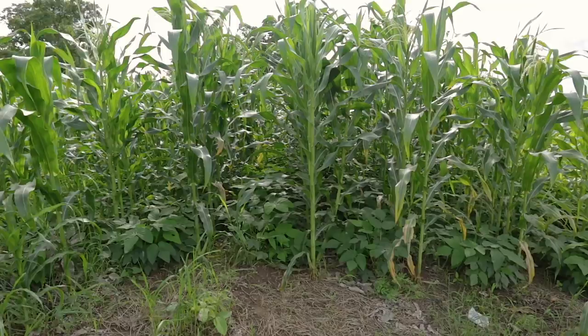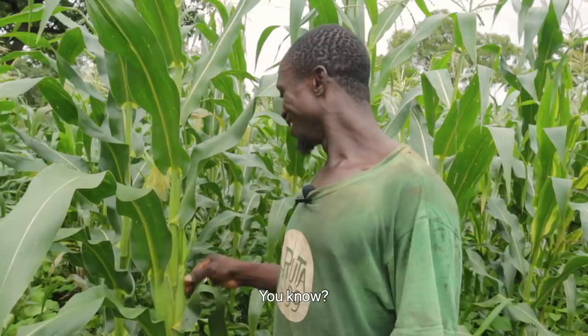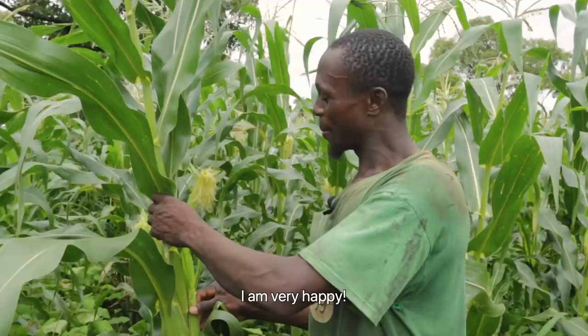The cover crops have started to do their work on the soil, and Osman notices a positive effect on his maize. He looks at the way the maize are just doing, and says: I'm very happy.